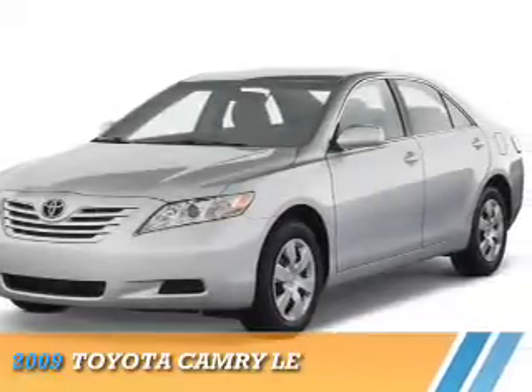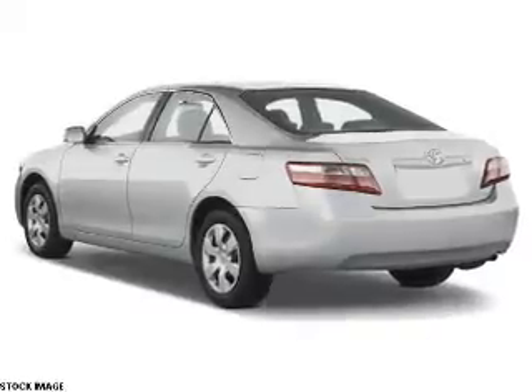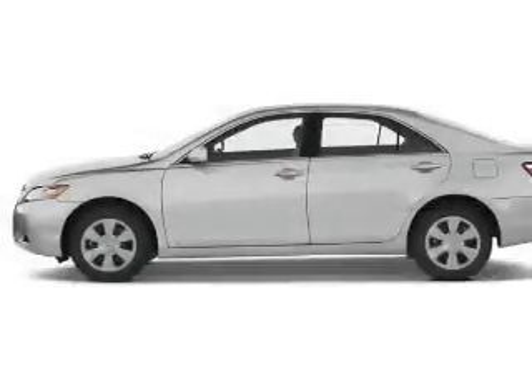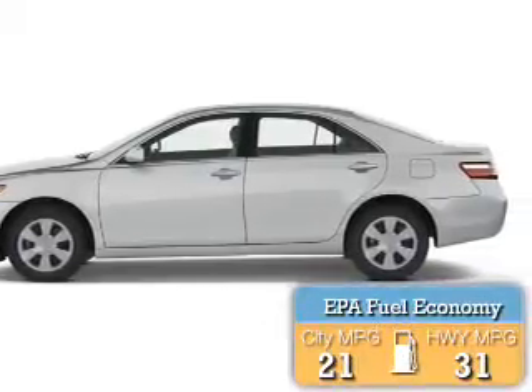Presenting the 2009 Toyota Camry. It's powered by a 2.4-liter 4-cylinder engine and a 5-speed automatic transmission. Great fuel efficiency saves you money by requiring fewer trips to the gas station.